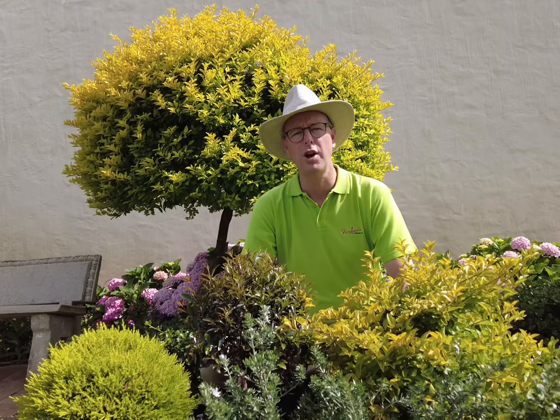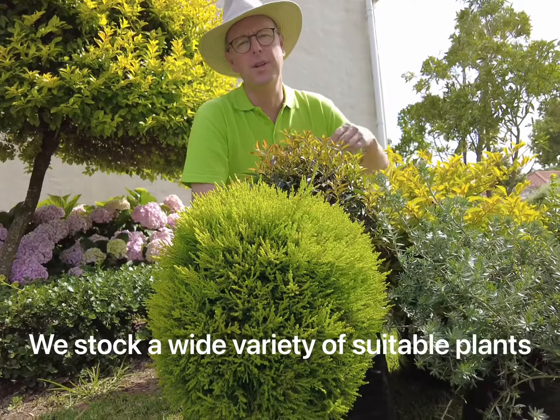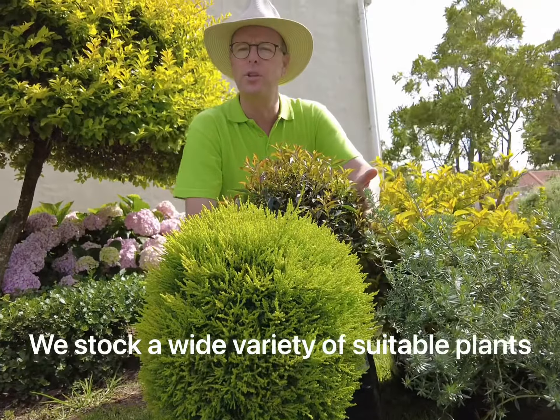Suitable plants for topiary with Floridale nurseries. Choose plants with different textures and colours that will clip well and shape into the shapes that you choose.